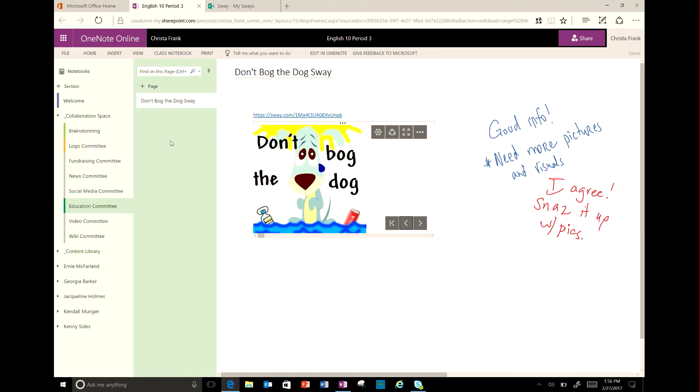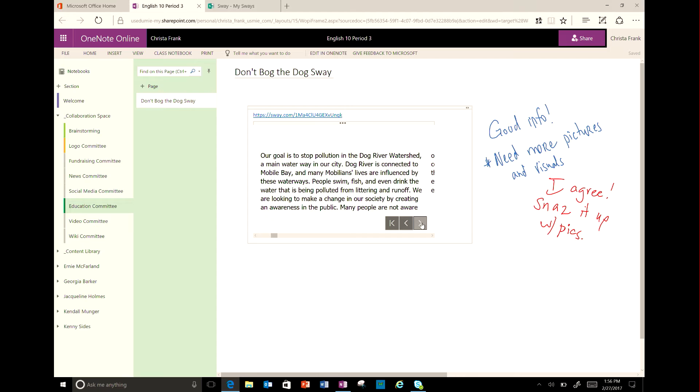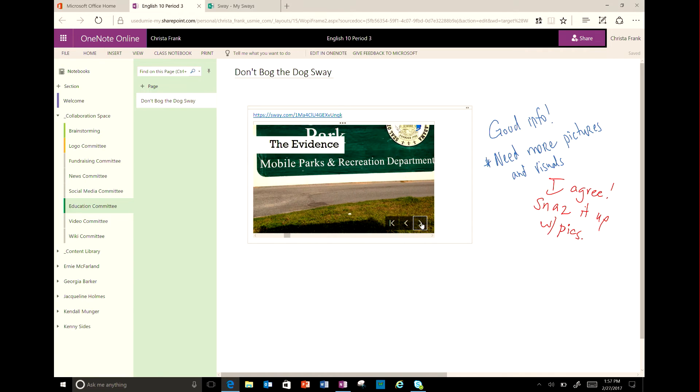Let's have one of the students talk more about how she's worked in the notebook. Our class notebook makes working on a media campaign super easy. Each committee has their own section, but we can see each other's work and offer feedback. I also love the fact that we can add videos, displays, and other content right in our OneNote so we can see everything in one place. It's a great way for us to share resources and get feedback right on the page.